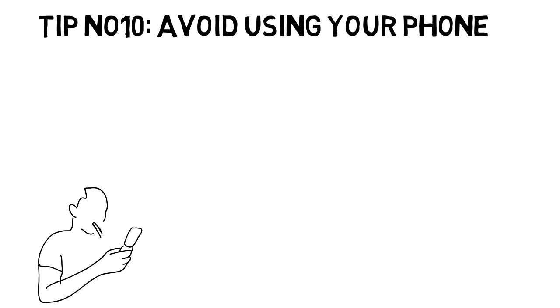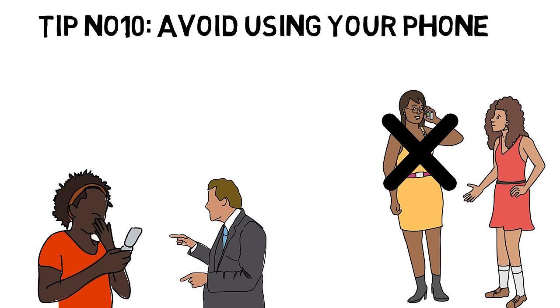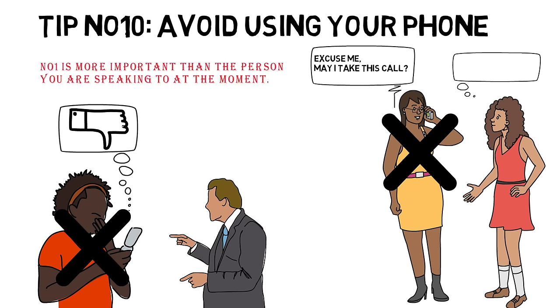Tip number ten: Avoid using your phone. It is very rude to use your phone while someone is talking to you. Look at the person who is talking to you and pay attention to what he or she is saying. Using your phone while talking decreases the quality of your conversation. If you have to take an important call while talking to someone, excuse yourself first. Remember, no one is more important than the person you are speaking to at the moment.